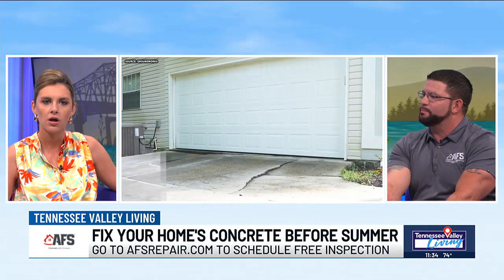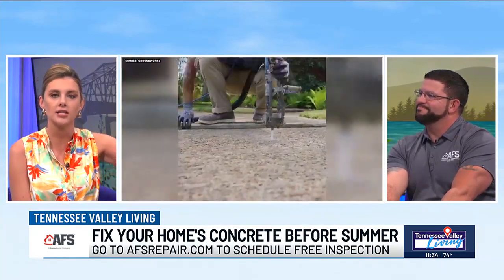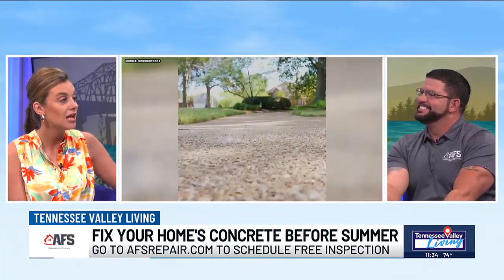Very much so. We certainly have the best in the business. AFSRepair.com — contact Dustin, or one of his team members can come out and do the job. Dustin, we love you. Thank you for coming on and for the work that you do. We'll have those details on our website, tvliving.com. But AFS Repair — the people you need to call this summer. Thank you again.